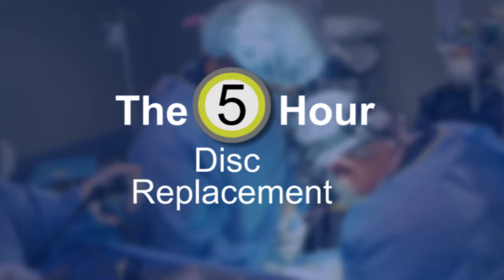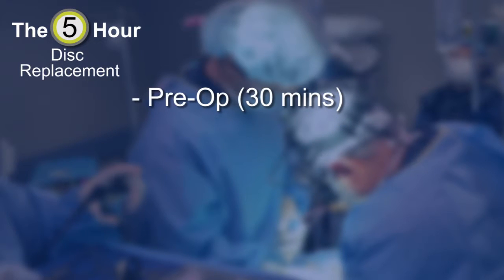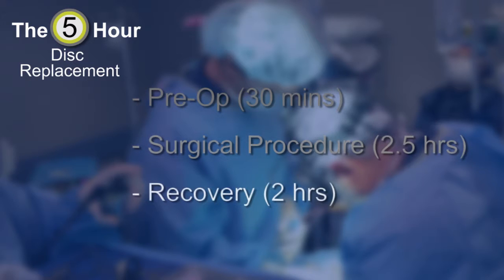The five-hour disc replacement is divided into three stages. The first is a pre-op stage, which lasts about 30 minutes. The second is the actual procedure, which covers a span of time of about two and a half hours. And the last is the recovery phase, which covers two hours.